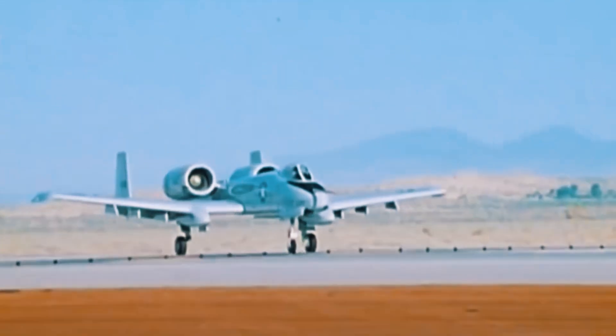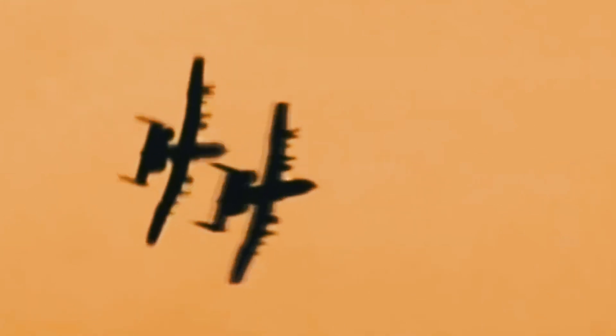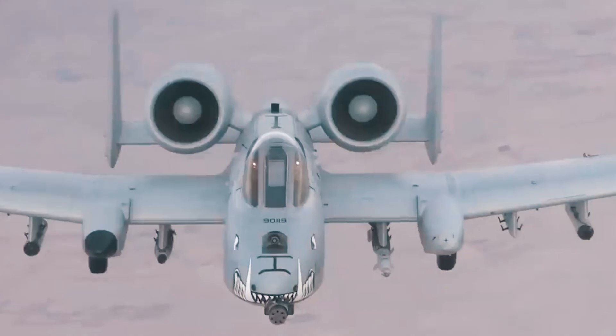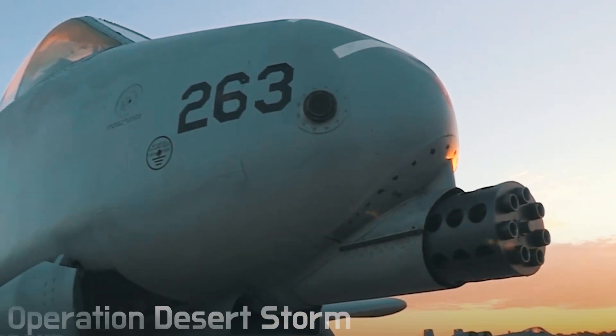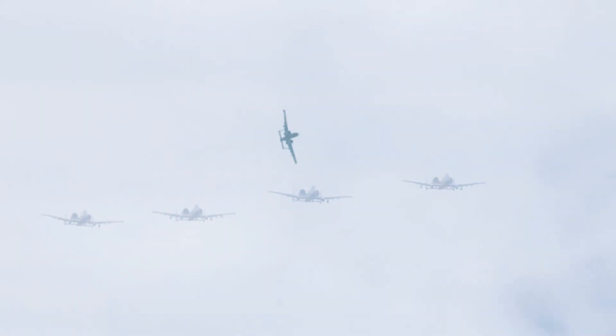One of the most successful A-10As was a plane nicknamed Alligator, which destroyed 18 tanks, 9 armored cars, and 20 trucks. In addition to its combat capabilities, the A-10 can also boast of increased survivability in combat. This was first demonstrated after Operation Desert Storm, when one A-10 suffered severe wing damage and was still able to return to base.